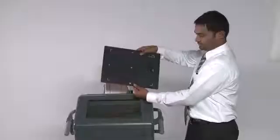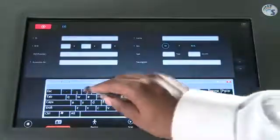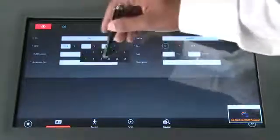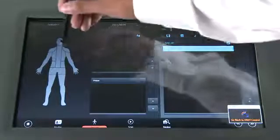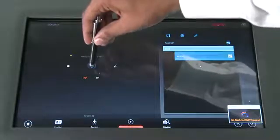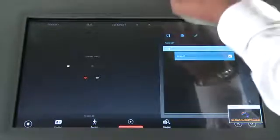Post exposure, the cassette is fed into the cassette scanner in the workstation. Using the touchscreen interface, patient details like name, patient ID and other demographics are entered, which are automatically populated if an emergency scan is needed. In the second step, the patient anatomy that was exposed along with the position and exposure parameters are recorded and cassette scanning is initiated. Completion of scanning is indicated by the progress bar displaying 100% on the monitor. Cassette scanning and erasing is completed in a single step, so the cassette can be directly used for the next patient.